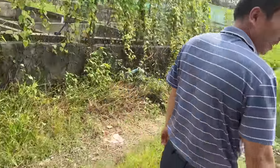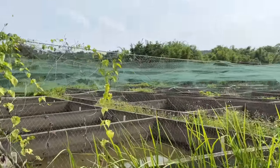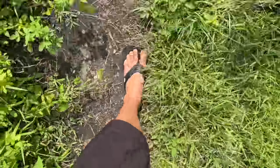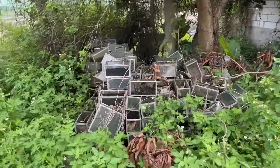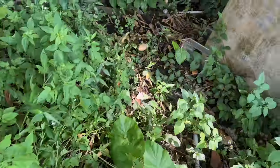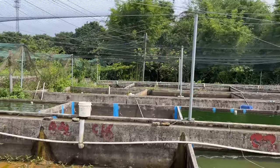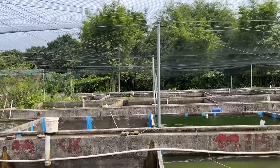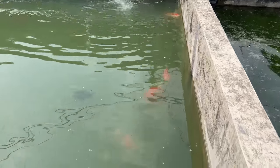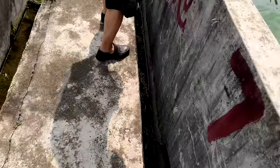We're going to check out some goldfish. This operation, when fully ramped up, can produce a lot of fish. Flip-flops might not have been the best choice for today. Snakes are probably in here. These ponds are in use for goldfish and there's a lot of them.